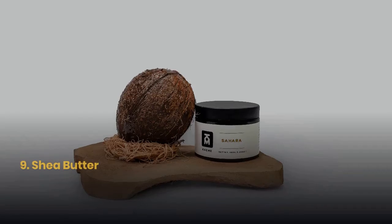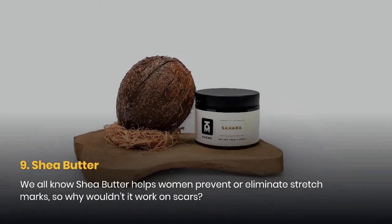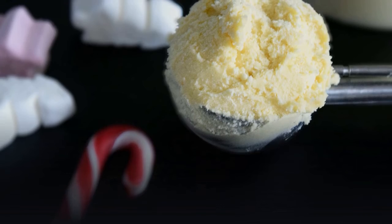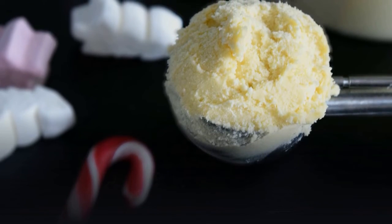9. Shea Butter. We all know shea butter helps prevent or eliminate stretch marks, so why wouldn't it work on scars? Apply it daily to feel its moisturizing effects brightening your skin. If you can find unfiltered raw shea butter, use that instead of any refined version, as refined usually means any nutrients have been broken down or destroyed.